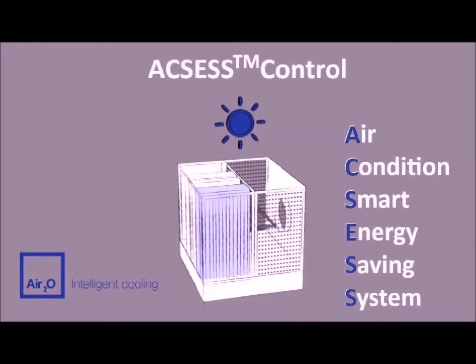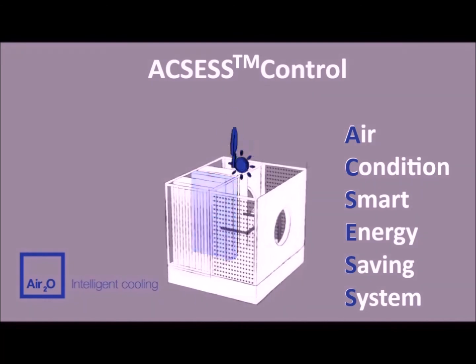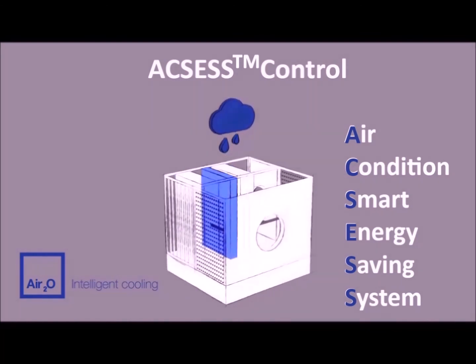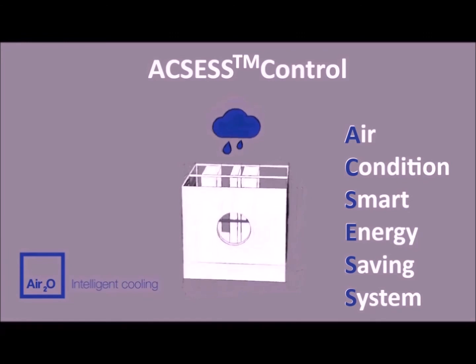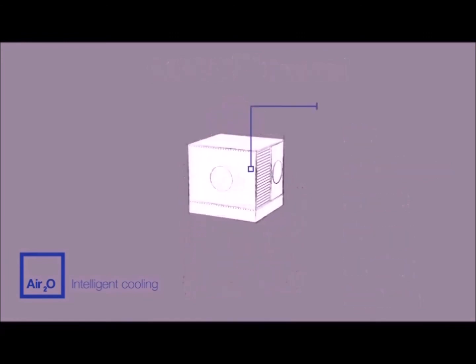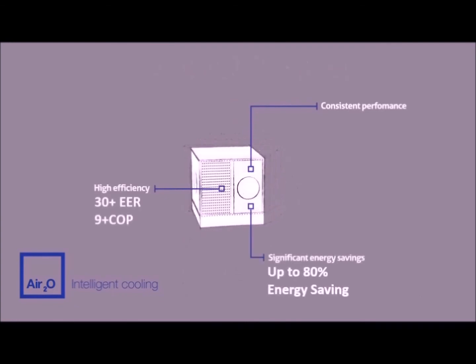AIR20's equally unique and intelligent control system can automatically respond to external weather conditions, switching its cooling strategy from evaporative cooling to air conditioning only when needed. This ensures consistent performance, high efficiency and significant energy savings.